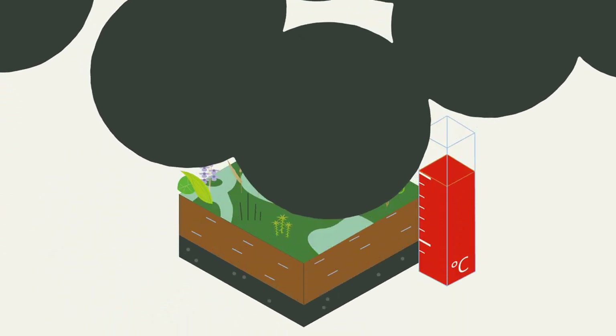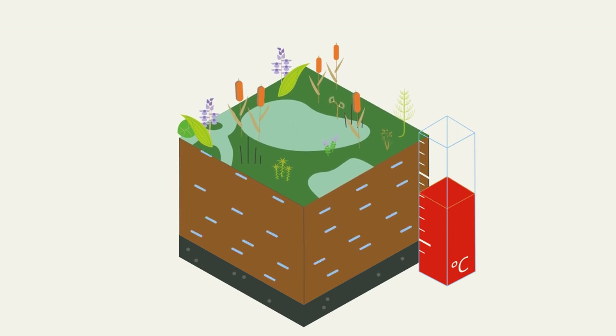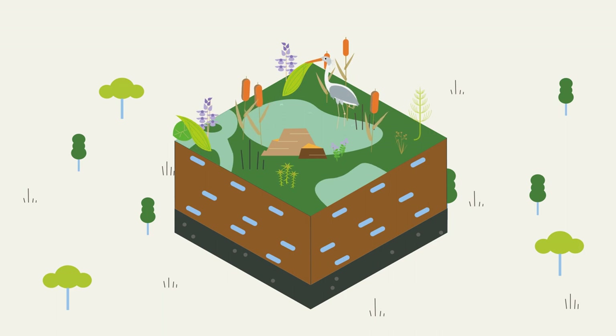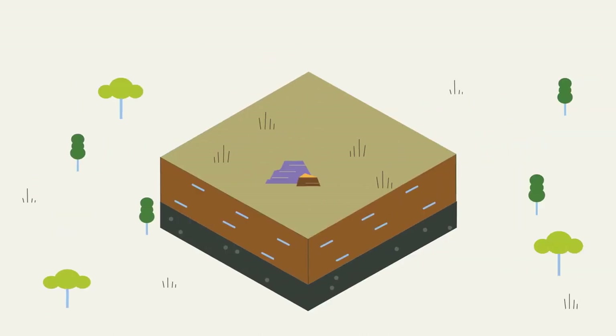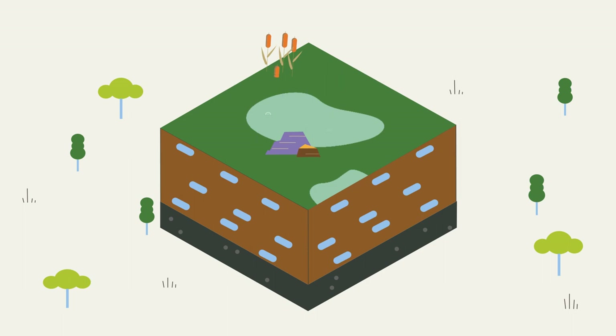And now, the good news. When it comes to climate protection, peatlands are our allies — if we let them. The most climate-friendly option is intact peatlands; we need to protect these by preventing their drainage. Peatlands that have already been drained are damaged, but by re-wetting we can prevent them from releasing further greenhouse gases and help them become habitats for rare animals and plant species again.